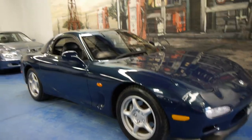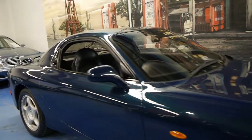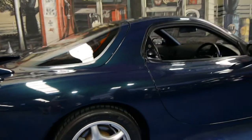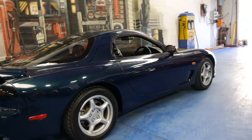Today we have for you something a little bit different for us at the Old Timer Centre. It's a 1992 Mazda RX-7, Australian delivered, and has travelled a mere 37,000 kilometres from new. It's had the same owner since 1992.